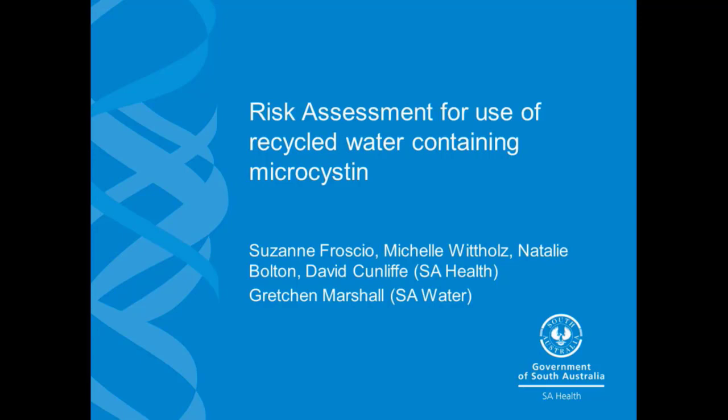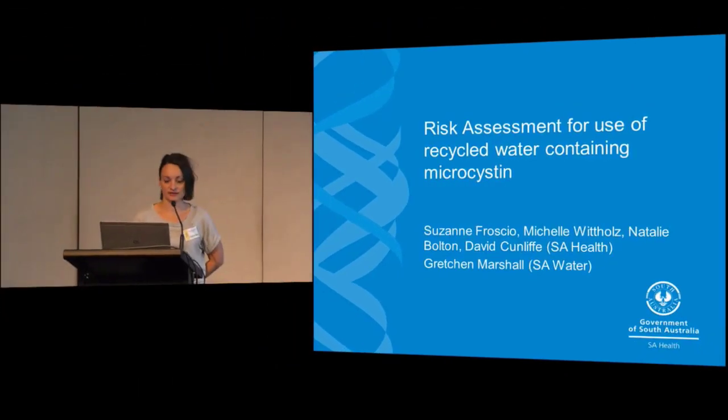I work at SA Health in South Australia in the water quality unit, along with my colleagues David Cunliffe, Nat Bolton, and Michelle Whitholtz from our wastewater section. The other co-author on this presentation is Gretchen Marshall from SA Water, who provided us with all of the data on the microsystem levels and microsystem toxin levels in the wastewater lagoons or the recycled water.